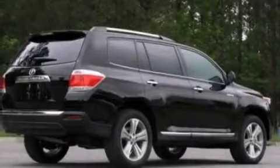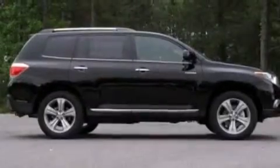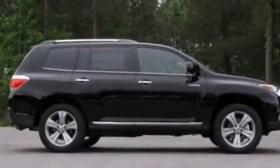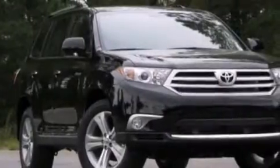The following features are also included: air conditioning with automatic climate control, cruise control, an auto-dimming rear view mirror, a premium sound system, and an illuminated driver's side vanity mirror.